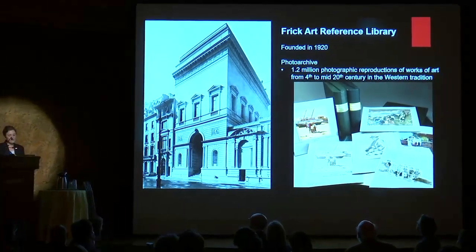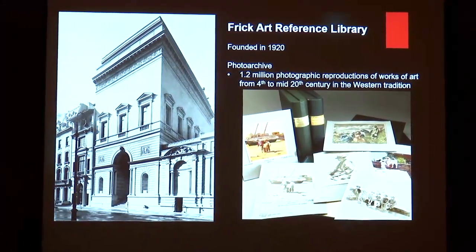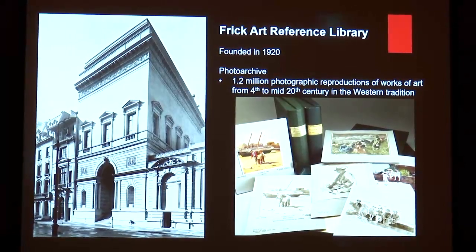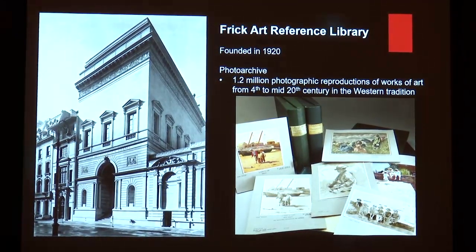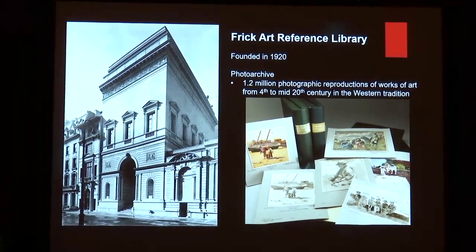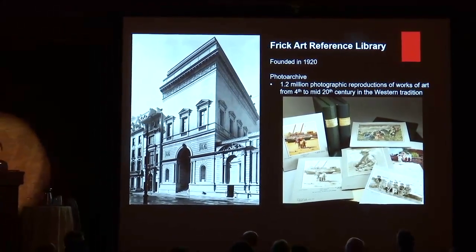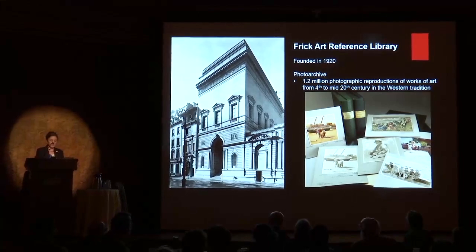The Photoarchive is a study collection of over 1.2 million photographic reproductions of works of art from the 4th to mid-20th century by artists trained in the Western tradition. Each image or work of art is accompanied by rich historical documentation, often tracing changes in attribution, ownership, and condition. The images together with the historical information provide an unparalleled resource for the study of the history of art.